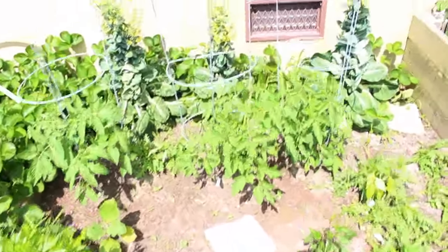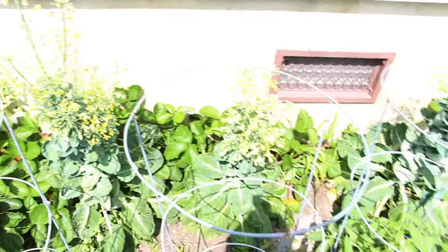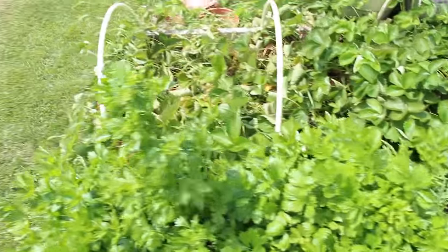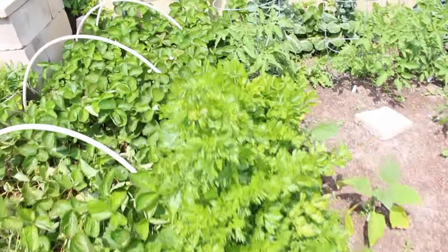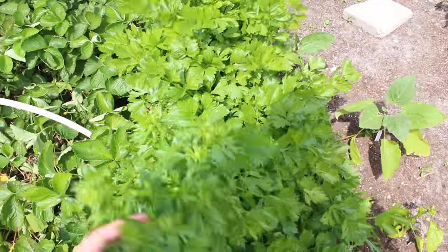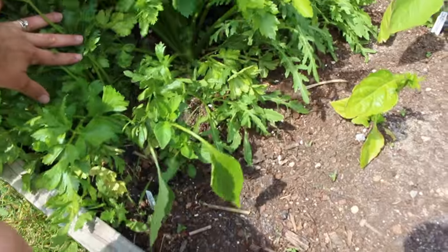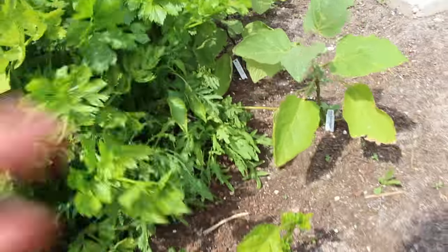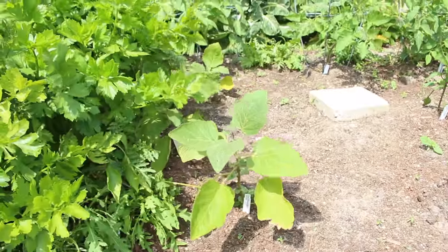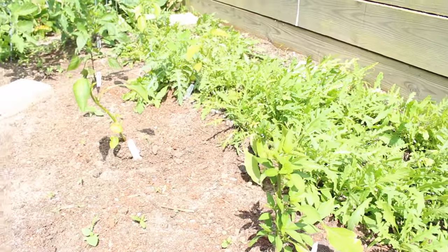We have some tomatoes back here, and behind those you can see my Brussels sprouts, which have all bolted. I don't know why — this is my first year growing Brussels sprouts, so it's a little disappointing. Then we have celery — first time growing celery, heard it was difficult, but the celery has really taken off. It's actually starting to bolt and go to seed as well, but I love celery seeds so I'm going to let it go. I'm going to cut all of this down in the next couple of days because I have pepper plants planted close to the celery in anticipation of giving them lots of room to grow.